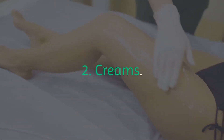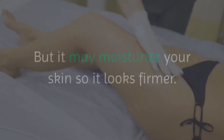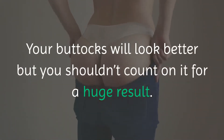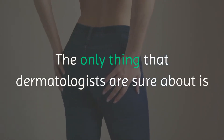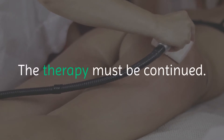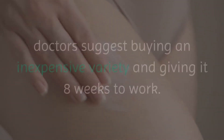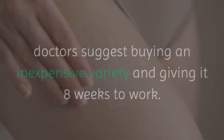2. Creams. There's no scientific proof that anti-cellulite creams are effective, but they may moisturize your skin so it looks firmer. Your buttocks will look better, but you shouldn't count on a huge result. The only thing that dermatologists are sure about is that they don't provide long-lasting effects — the therapy must be continued. In case you decide to try creams, doctors suggest buying an inexpensive variety and giving it eight weeks to work.